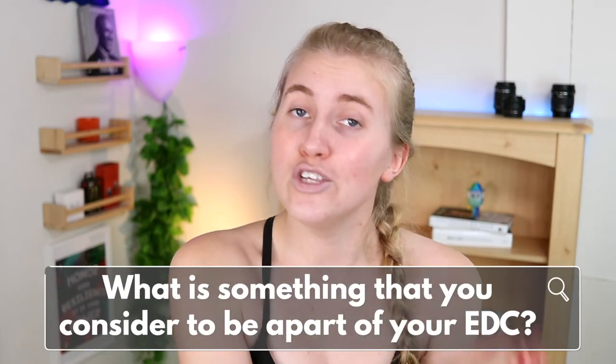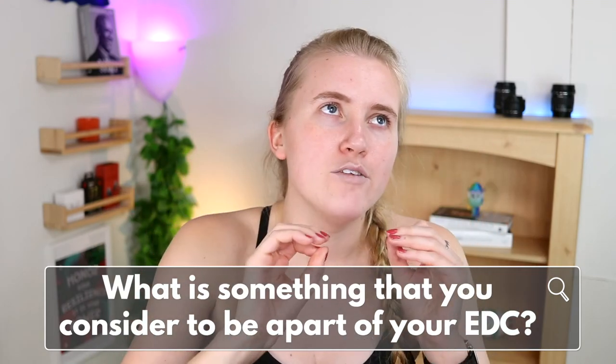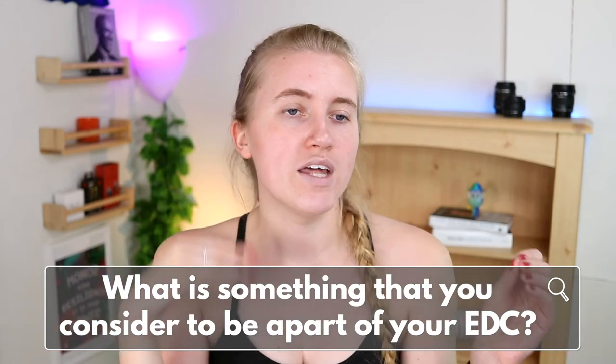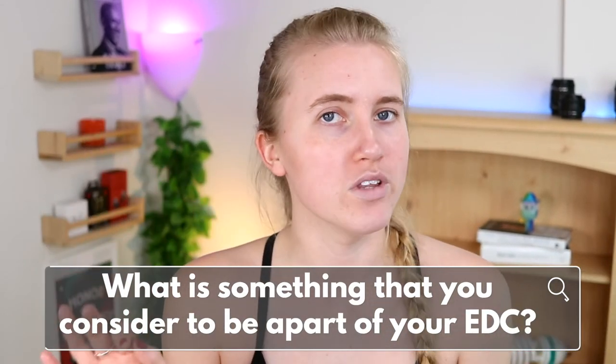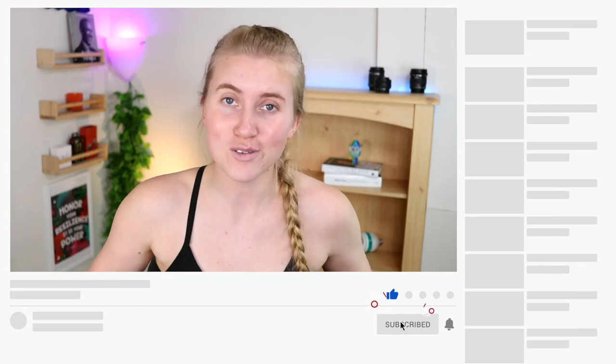That was my everyday carry, plus the things I like to carry additionally sometimes. I hope you enjoyed it - let me know in the comments what you consider part of your everyday carry. What's something beyond wallet, keys, and phone that is essential for you before you leave the house? If you're new and made it this far, consider subscribing - I think we've got something going on.